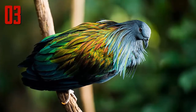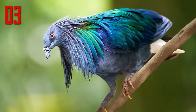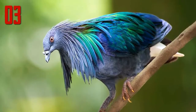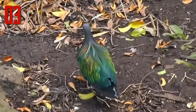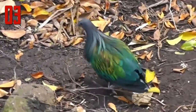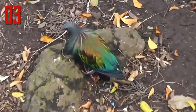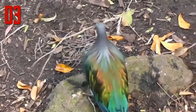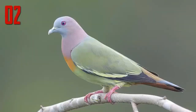Number 3: Nicobar Pigeon. The Nicobar pigeon is one of the closest living relatives to the dodo, a bird which is now extinct. This pigeon is found on small islands and coastal regions from the Nicobar Islands east through the Malay Archipelago to the Solomons and Palau. This large pigeon, measuring 16 inches in length, has a gray head and upper neck plumage which turns into green and copper hackles. The tail is very short and pure white, while the rest of its plumage is metallic green.